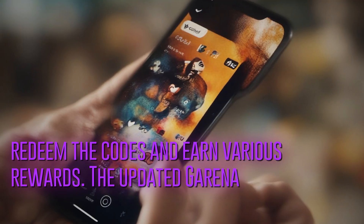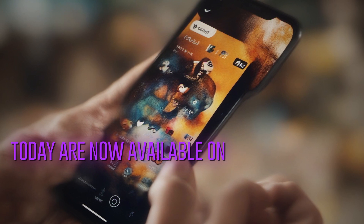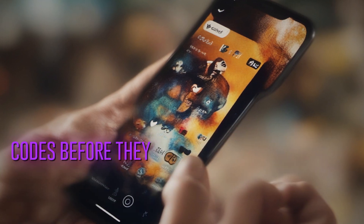The updated Garena Free Fire Max redeem codes are now available on the official website after midnight. Act quickly to claim these active codes before they expire.